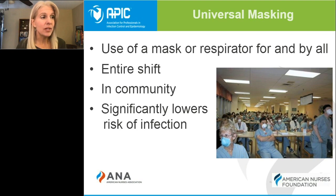Universal masking is the practice of having everyone wear a face covering. In healthcare settings, healthcare personnel would wear a respirator or a surgical mask, while patients and visitors could wear a cloth face covering. Universal masking has been associated with a significantly lower rate of infection among healthcare personnel, so it's critical that you wear a mask or respirator for all patient encounters, even if you don't suspect that they have COVID-19.